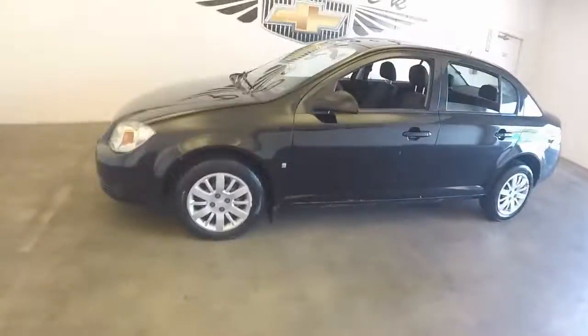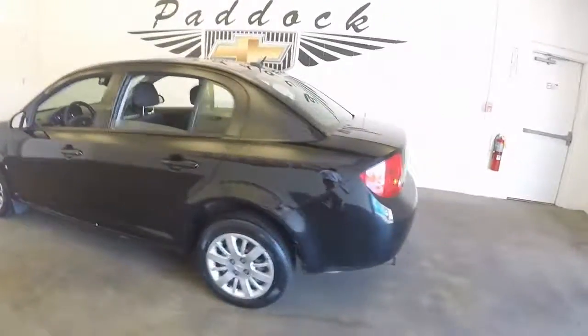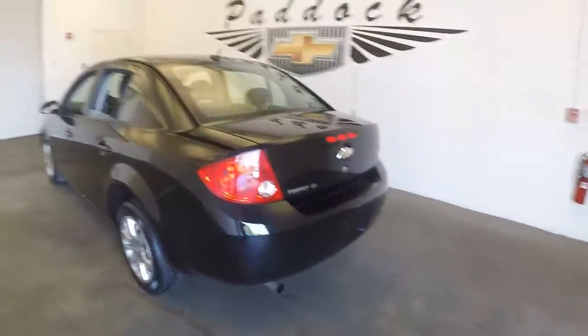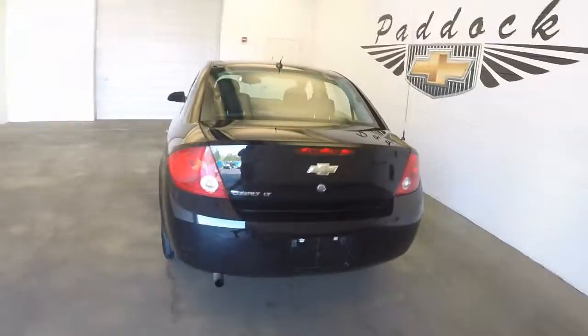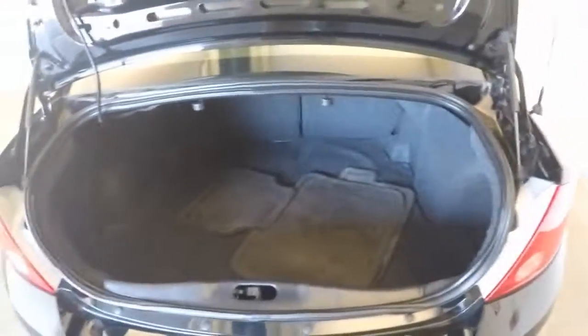This is a 2009 Chevy Cobalt in good shape. Could use some paint. Pop the trunk here, around the back — plenty of space in there.